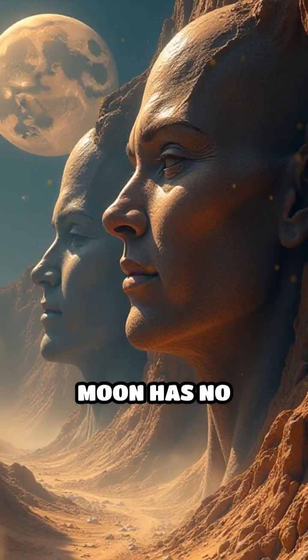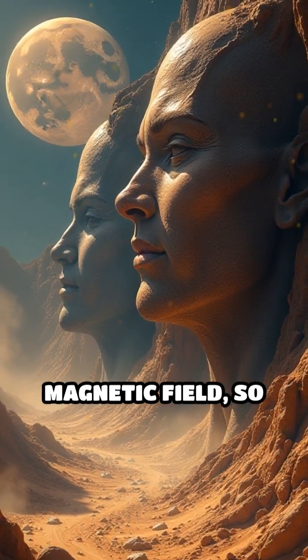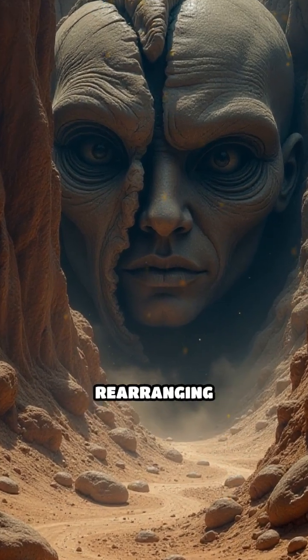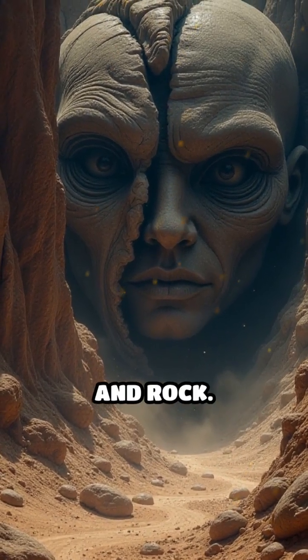Unlike Earth, the moon has no protective atmosphere or magnetic field, so the solar wind hits lunar soil directly, eroding and rearranging tiny grains of dust and rock.